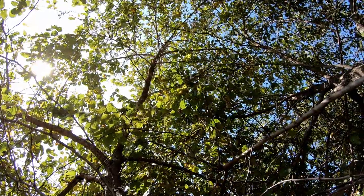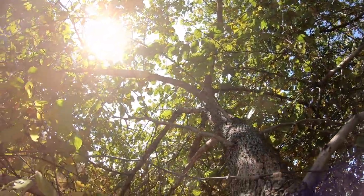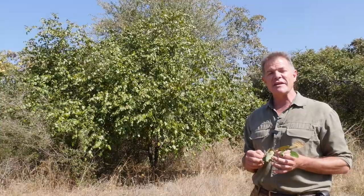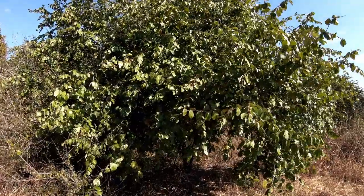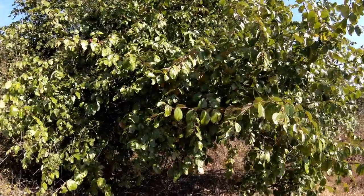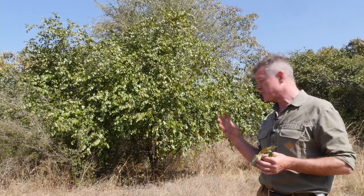That is absolutely diagnostic with the Buffalo Thorn. This tree has a lot of magical associations throughout Africa, in fact wherever it's found. In southern Africa it is widely believed to ward off lightning, so if you're caught in a lightning storm, the best place you can be is right there underneath that tree. People sometimes plant the trees around their home to protect from lightning, and it is also believed to ward off evil spirits.